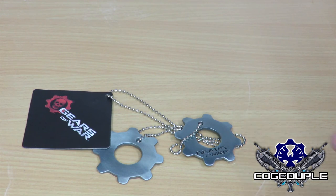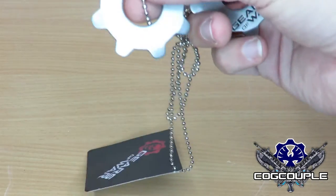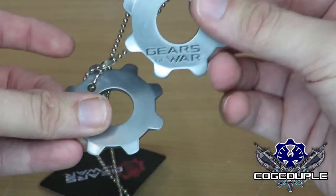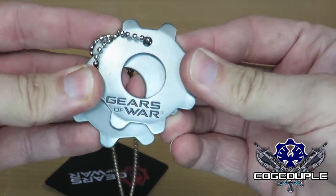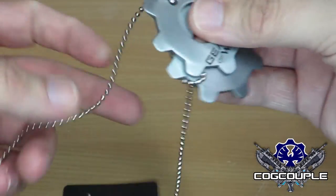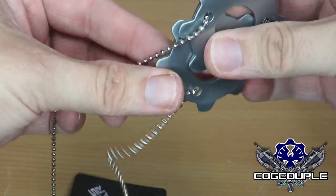That being said, they are quite good quality for what they are - they are £3 or £4, I think they are £4. They are both metal, quite strong metal as well. The chain itself though is a little bit flimsy - it is not the best quality chain.